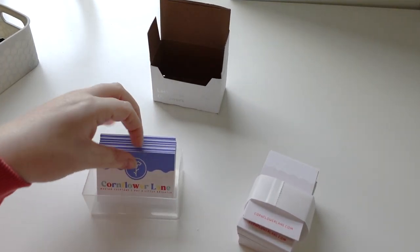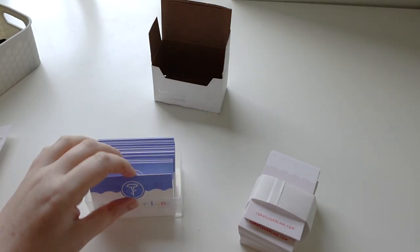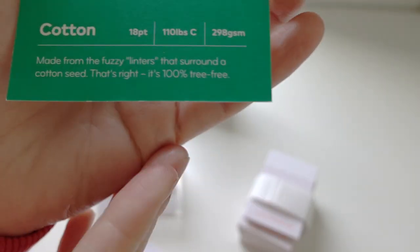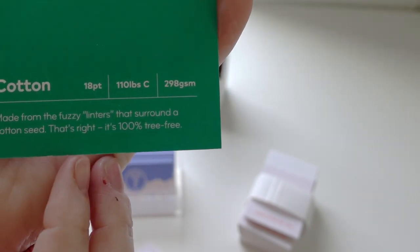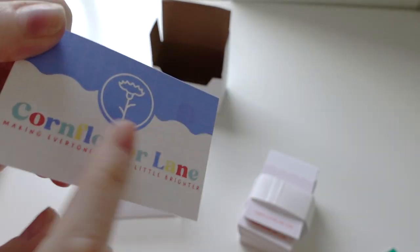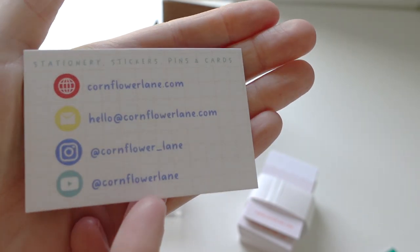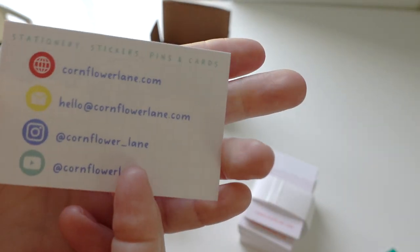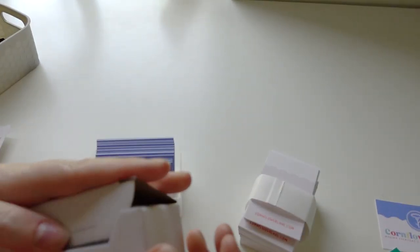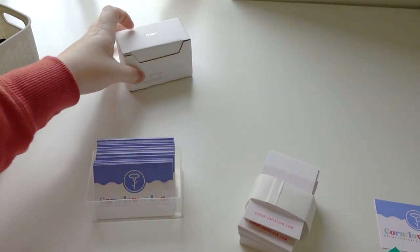I've just had a delivery of my new business cards. I got them printed on cotton — it says here made from the fuzzy linters that surround a cotton seed. They're not soft but they've got a bit of texture to them and the colours have come out really nicely. I just did my label on the front and then my details on the back. I got all of this from Moo.com — I've never used them before but I used them this time because I had a voucher.